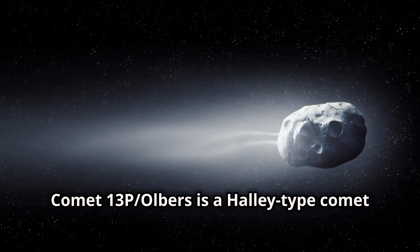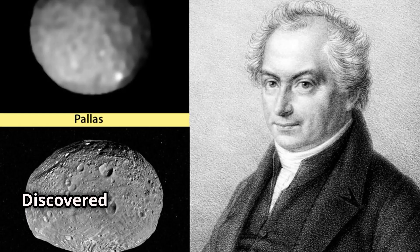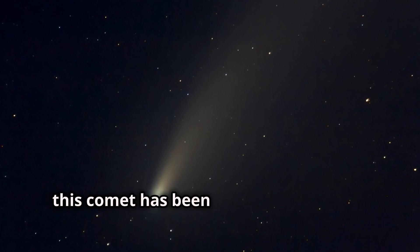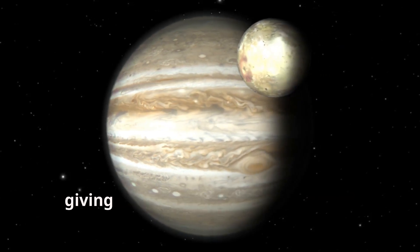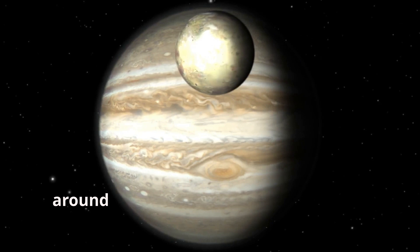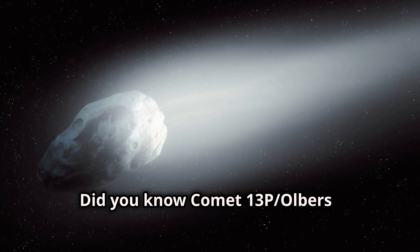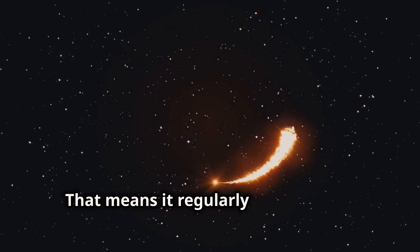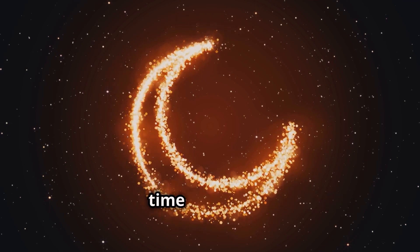Comet 13P/Olbers is a Halley-type comet with an orbital period of 69 years. Like other comets, it's an object composed of ice, rock, and dust, discovered way back in 1815 by Heinrich Olbers. This comet has been dazzling us for over two centuries. Its elliptical orbit takes it close to Jupiter, giving it a spectacularly long journey around the sun - about 69 years per lap. It's classified as a periodic comet, meaning it regularly returns to the inner solar system.